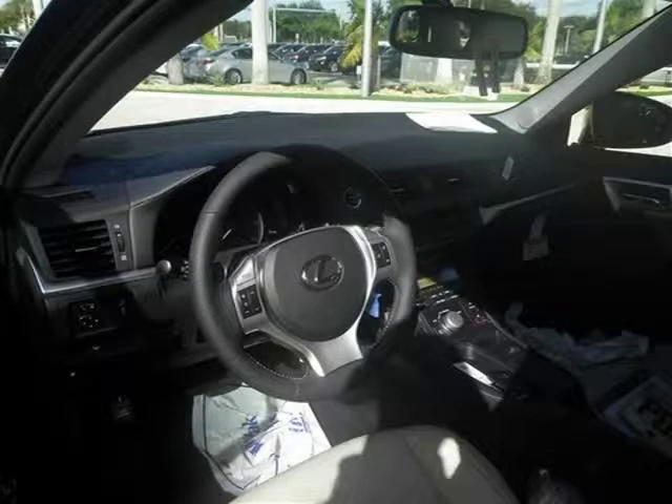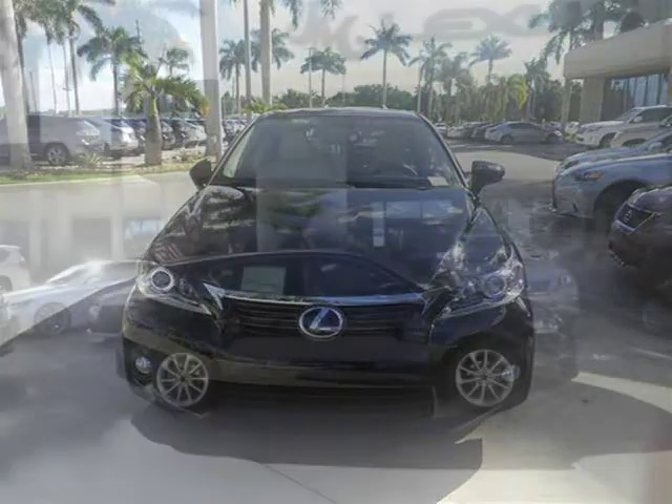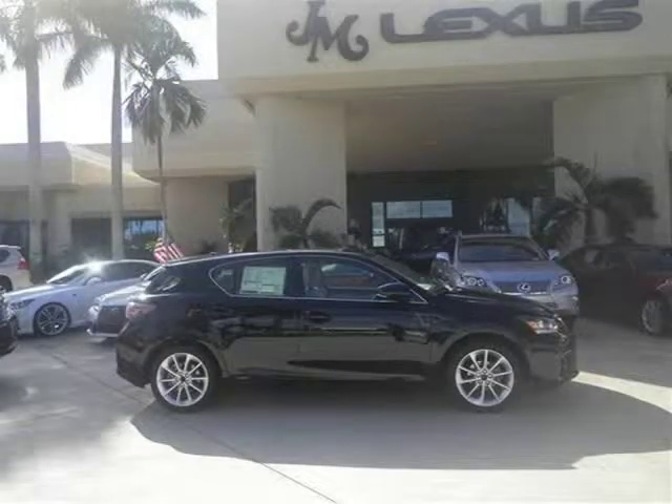This 2013 Lexus CT 200H Hatchback is located in Margate, Florida and has 2 miles on it. This hatchback has a beautiful obsidian exterior paint color which is complemented by an ecru interior color.